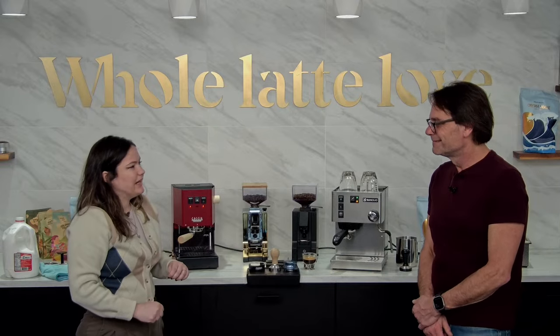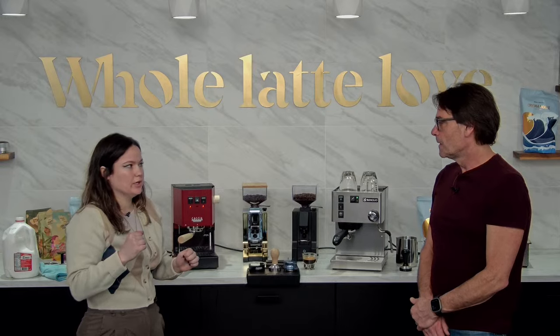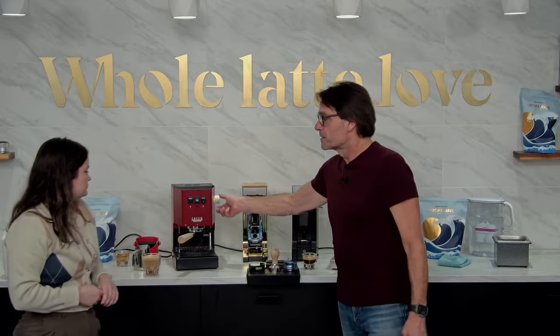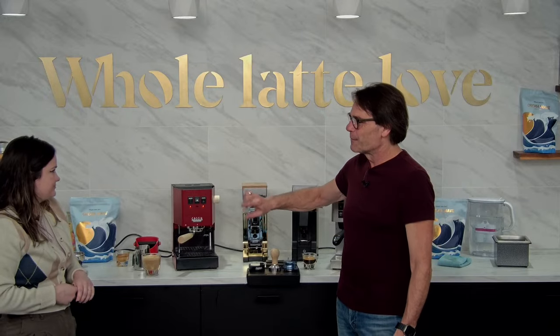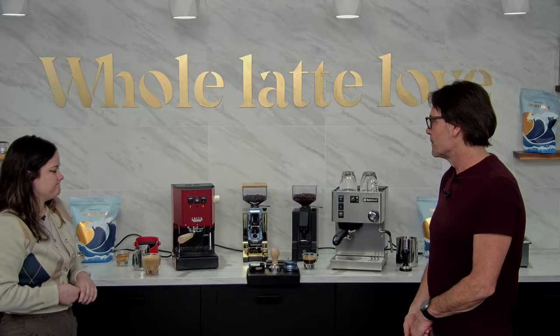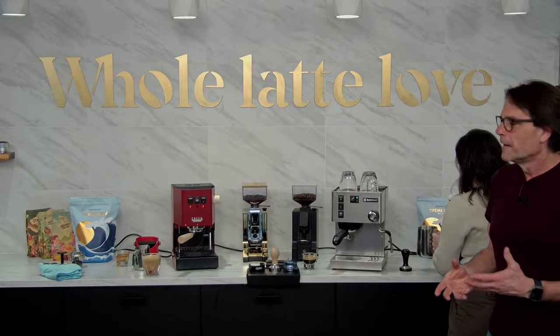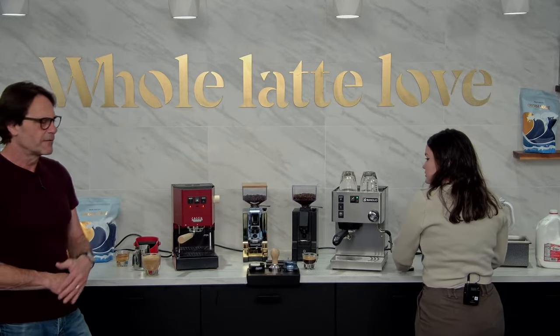Regarding pre-infusion: you can kind of tweak things to achieve it on these machines — we've got a tips and tricks video that goes through how. It's not a built-in feature, but the short answer is yes, you can do it. One method is releasing some pressure out of the steam wand while brewing. However, hitting brew then brew off opens the three-way solenoid and removes water from the puck. Really, if you're focused on pre-infusion, you may want to consider a higher-level machine.